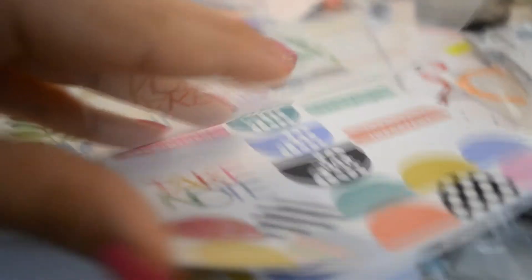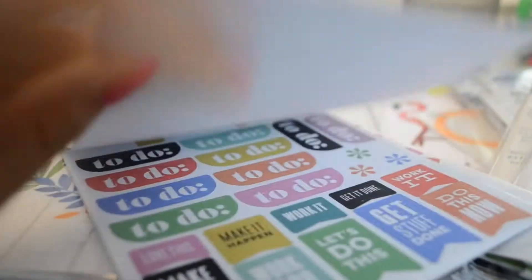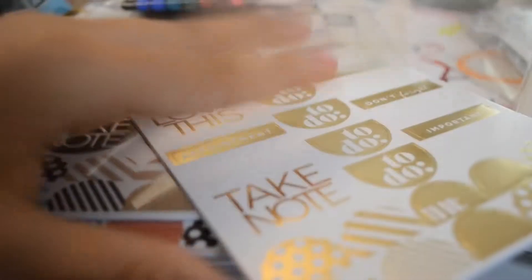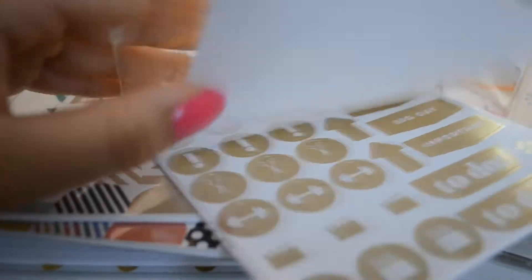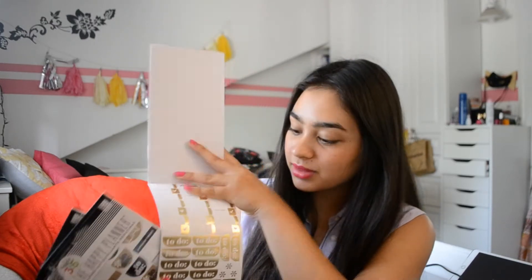The first three packs are pretty much exactly the same — they're just different colors. This one's very bright and colorful, they come with six pages each and they're very fun. They fit perfectly into your Happy Planner and I'm in love with them. This one is a neutral color, and then this one has just gold foil. They're very fun and exciting, with lots of different pages.